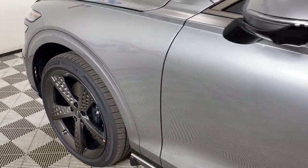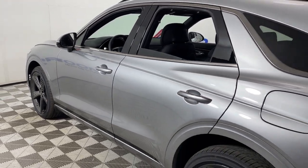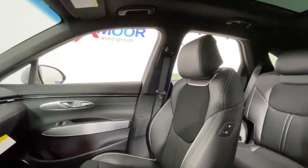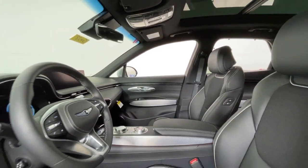Your next car could be the 2024 Genesis GV70. Elevate your driving life in this elegantly athletic GV70. From its bold harmonious design to its premium interior features and powerful performance, this alluring vehicle will exceed all expectations.